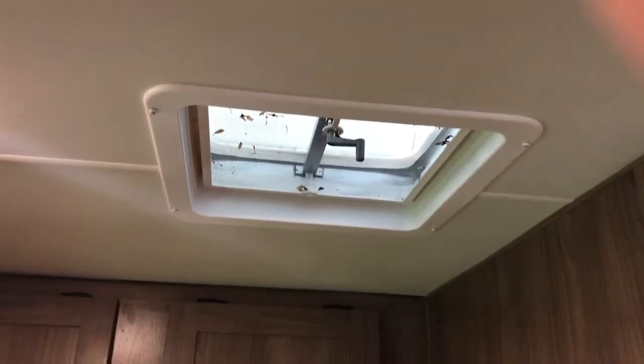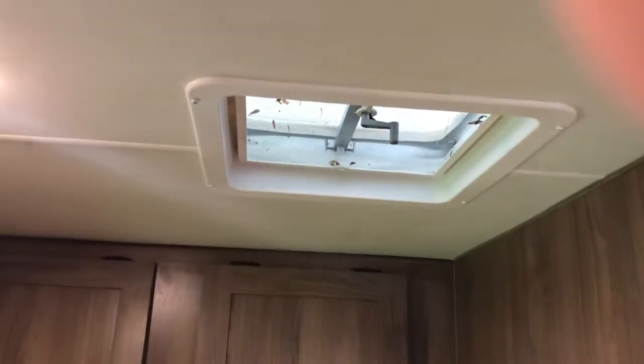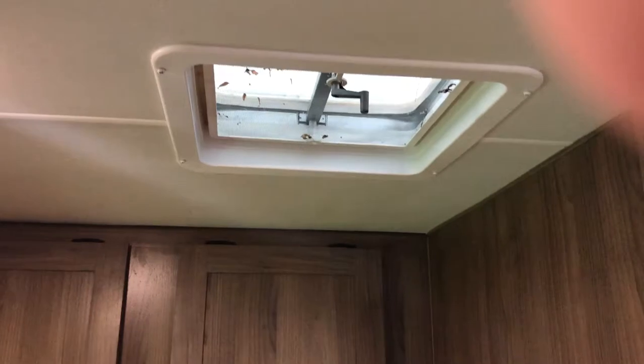Tons of storage above the bed. Roof vents throughout the rig, with covers — so as you're going down the road, you don't have to worry about your vents being torn off.